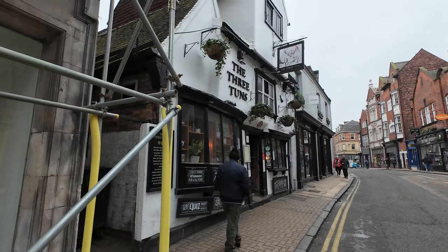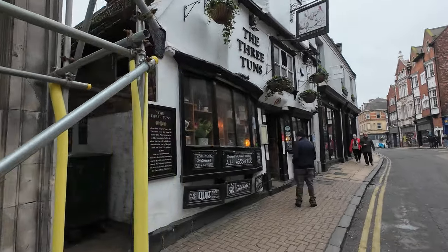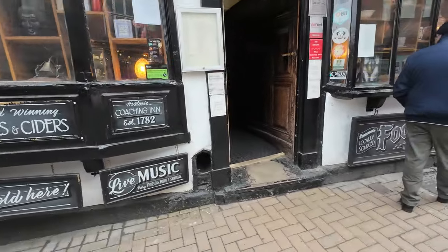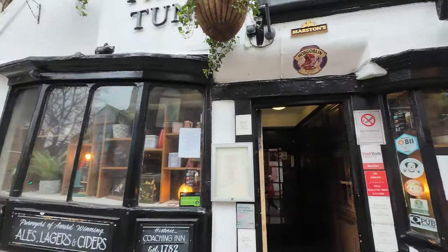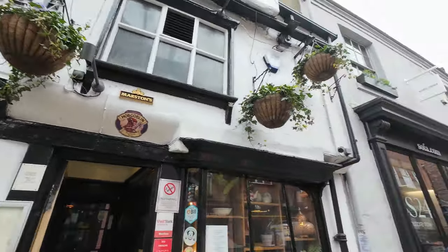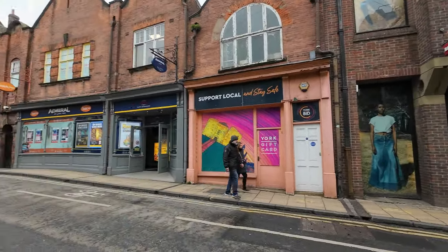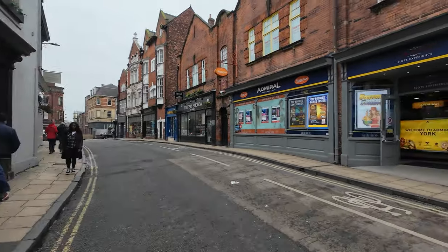We've got a load of the Three Tons — that's quirky, look at them windows. Absolutely brilliant. I'll probably have a pint a bit later on. Look at the steps — that's the strangest entrance I've ever seen to a pub. That looks awesome. It's the architecture of the buildings here. Also there's going to be a lot to look at in York.